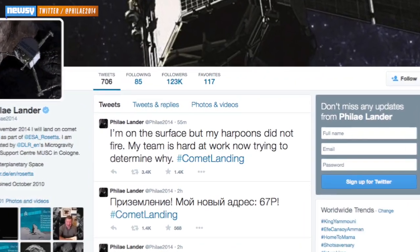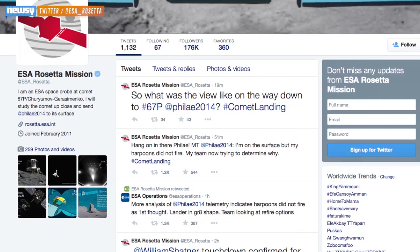You can follow along on ESA's blog and on Twitter, where it's running profiles for both Philae and Rosetta in orbit.